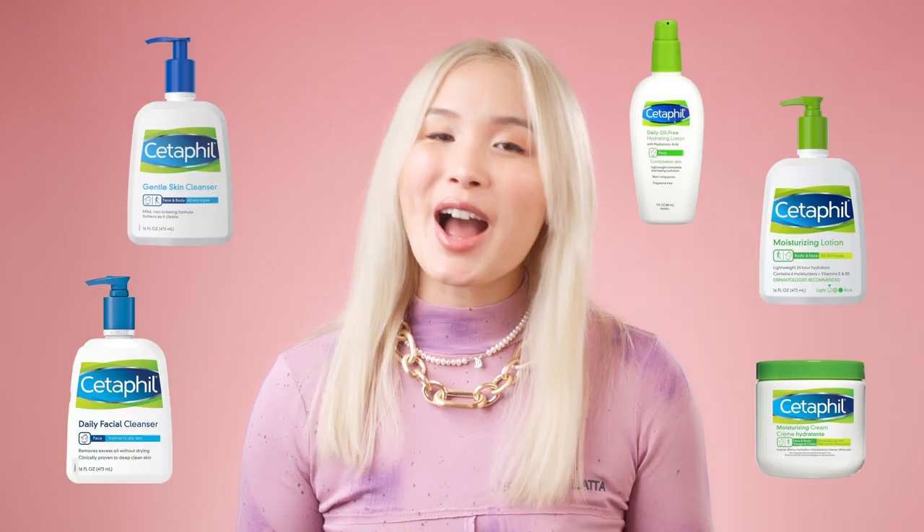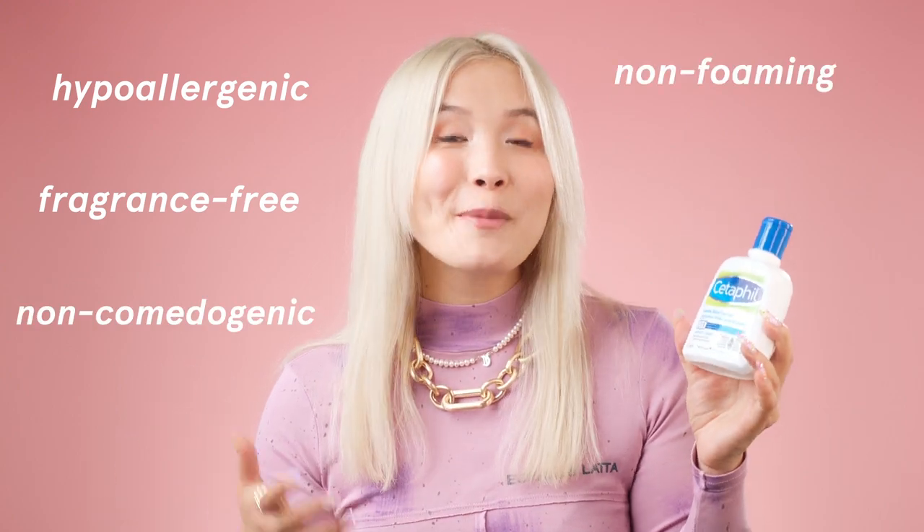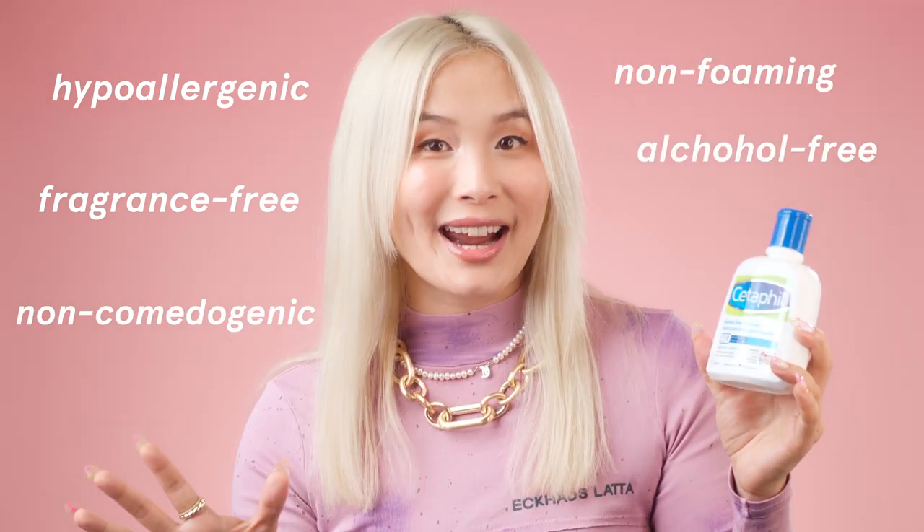We're going to talk about five of the most popular Cetaphil products to figure out if they're good for your skin or not. Starting with the Gentle Skin Cleanser. This cleanser is super popular and a Cetaphil bestseller recommended by dermatologists. The reputation of this cleanser is that it's simple, gentle, and good for sensitive skin — it's called Gentle Skin Cleanser. There are all these marketing labels on it that shout gentle: hypoallergenic, fragrance-free, non-comedogenic, non-foaming, and alcohol-free, which all sound really great. But is it really sensitive skin-friendly?